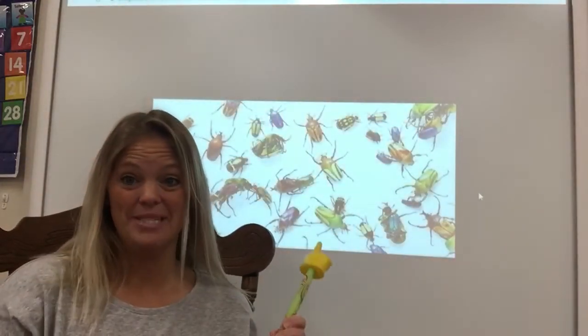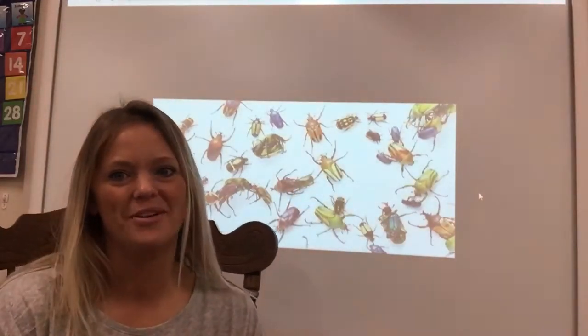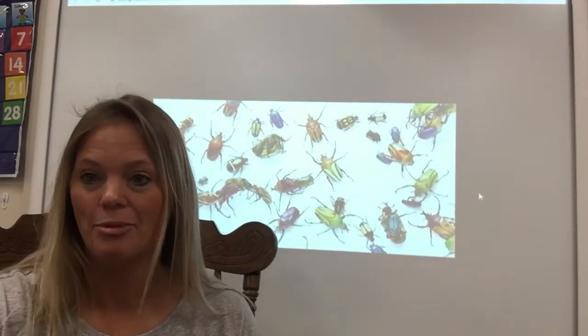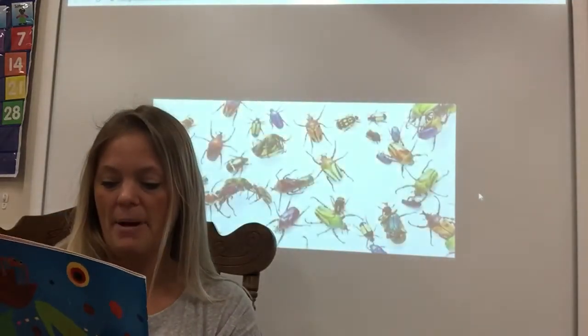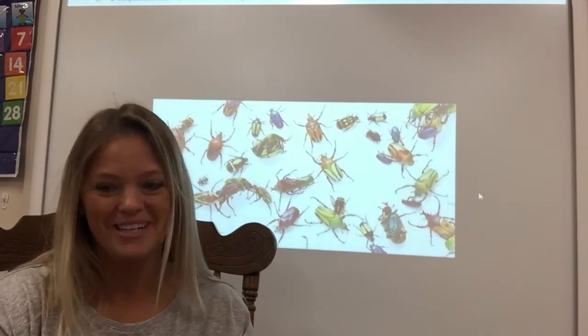Hi! Can you guys see what's behind me up here on the smart board? Who thinks they know what that is? It's bugs, isn't it? Well, I have a book today that's called Bugs, Bugs, Bugs, and it is by Bob Barner. Let's read it, see what it's about. Probably bugs, huh?